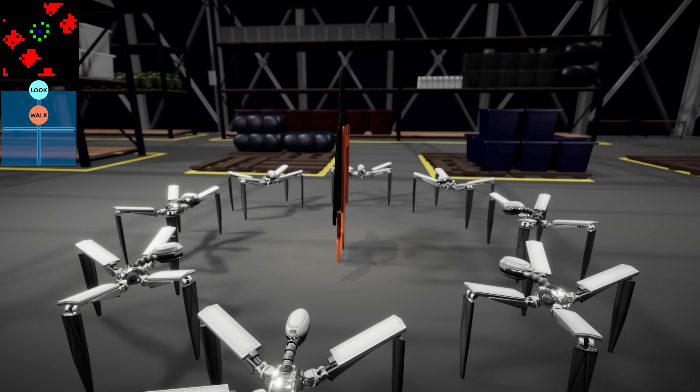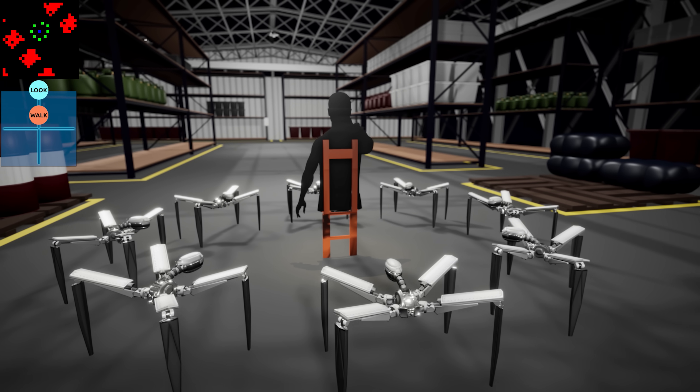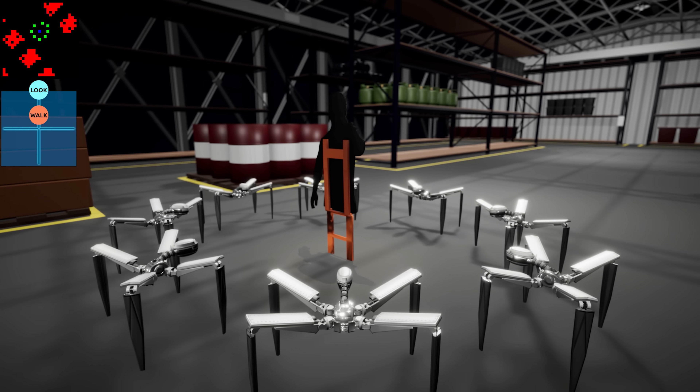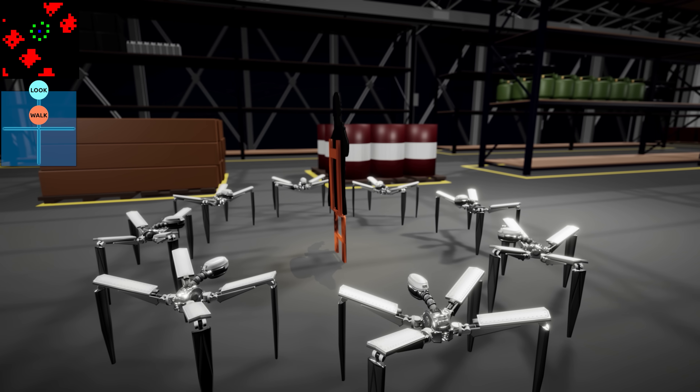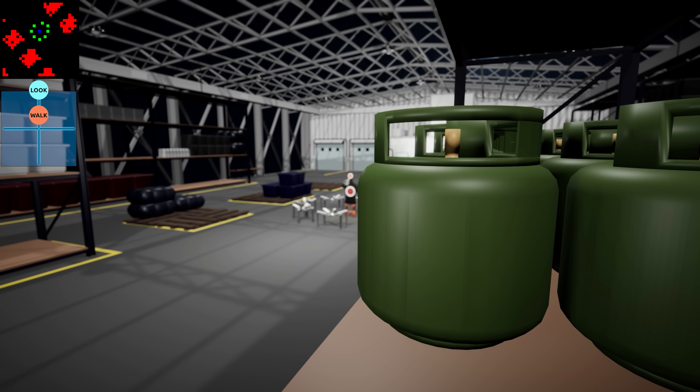To promote teamwork, if a dummy dies, we reward all the agents in the vicinity. However, if an agent dies, they are all penalized. This promotes strategic behavior like coordinated attacks, while discouraging clustering or friendly fire. Ladies and gentlemen, see you in the shooting range.